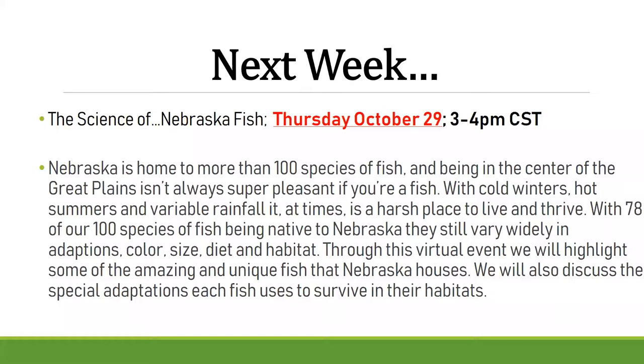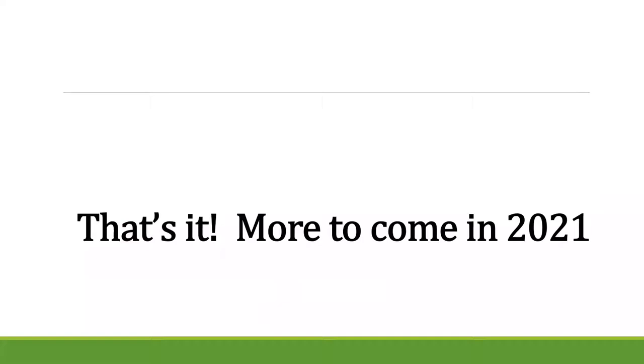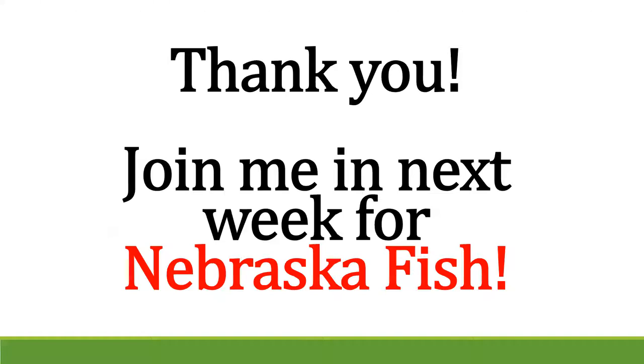This recording will be available on the Nebraska Game and Parks page tomorrow afternoon at outdoornebraska.gov under the online education section, nature videos tab. Please join us next Thursday at 3 PM for Nebraska fish — featuring fish you may not even know we have in Nebraska.